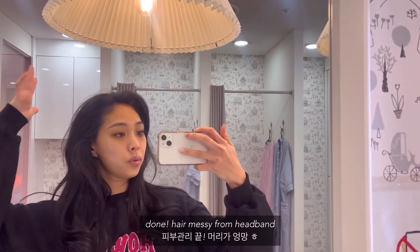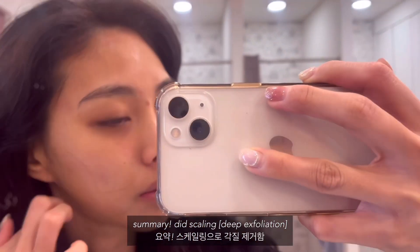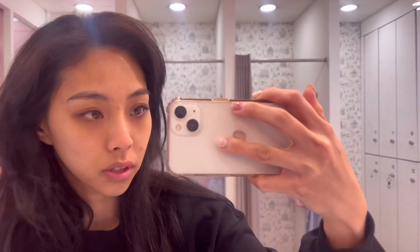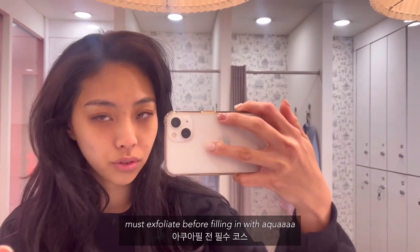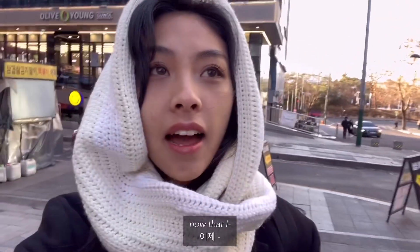I am done with my treatment! My hair is a mess because they put a headband on, but basically they did scaling, which is exfoliation of dead skin cells at a deeper level than we can do at home. They said I have to do that before any other treatment so they can clean out my pores more thoroughly. Next time, maybe in a week or two, I'm gonna come back and do the aqua fill.